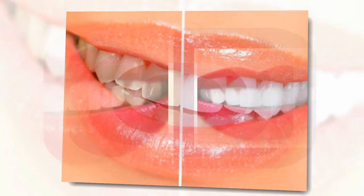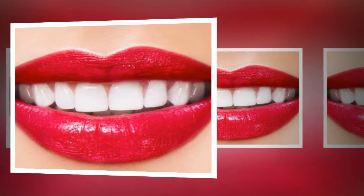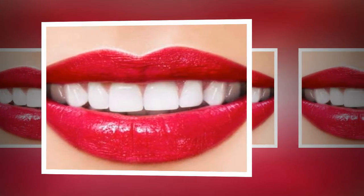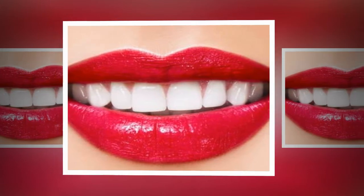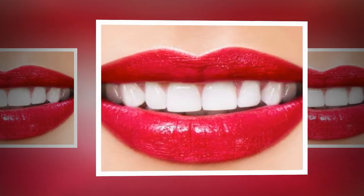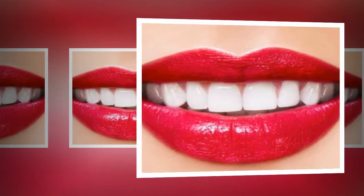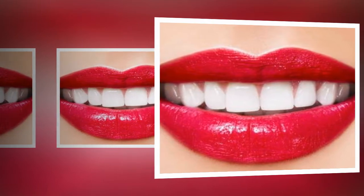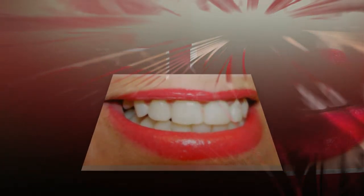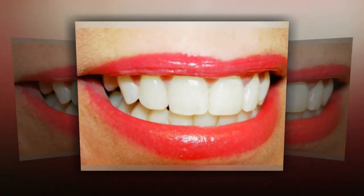Limit sugar in your diet. A diet high in sugar supports the growth of Streptococcus mutans bacteria, the primary type that causes plaque and gingivitis. When you consume a sugary food, brush your teeth soon after. Get plenty of calcium in your diet — some tooth discoloration is caused by enamel eroding away and exposing the yellow dentin underneath. Calcium-rich foods such as milk, cheese, and broccoli may help protect your teeth from enamel erosion.